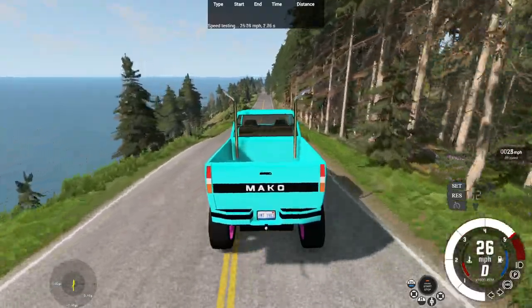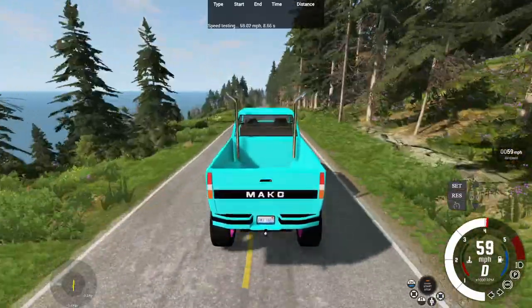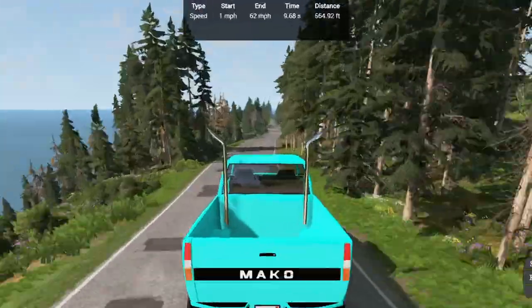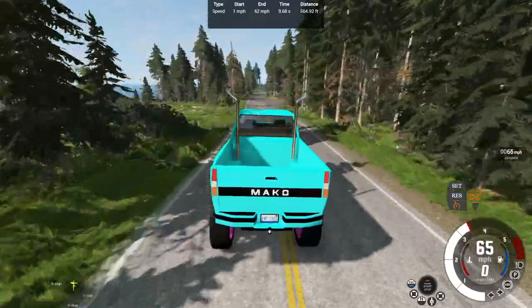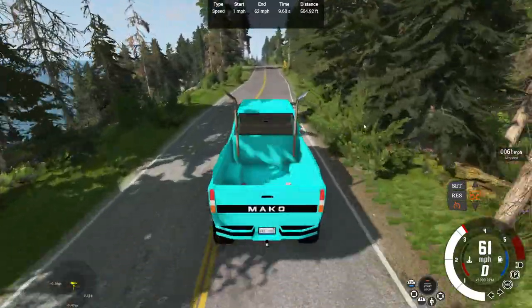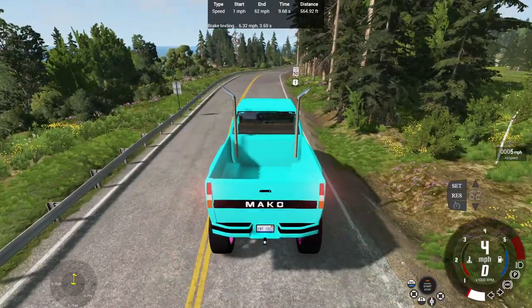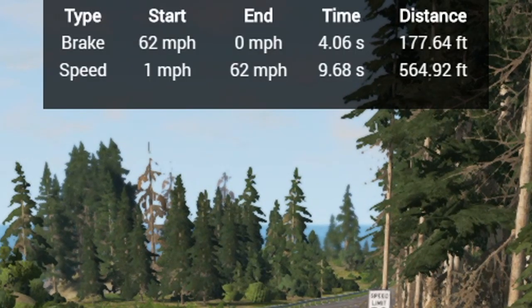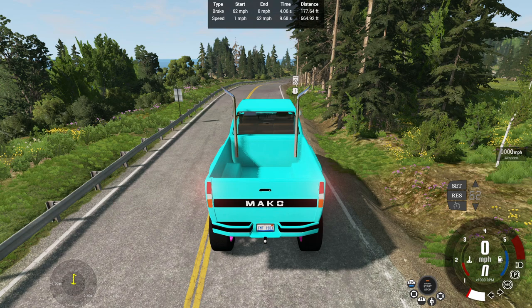Hitting the gas — that dip in the rear suspension — going to second gear, third gear, we're flying through these gears. It's a 5-speed, I believe. So 0-62 in 9.68 seconds over 564.19 feet. Seems okay. For the brake test, we wait till it hits 62. 62-0 brake test underway and zeroed out — 62-0 in 4.06 seconds over 177.64 feet. That's kind of bad in terms of time. Taking 4 seconds to stop, not that great.